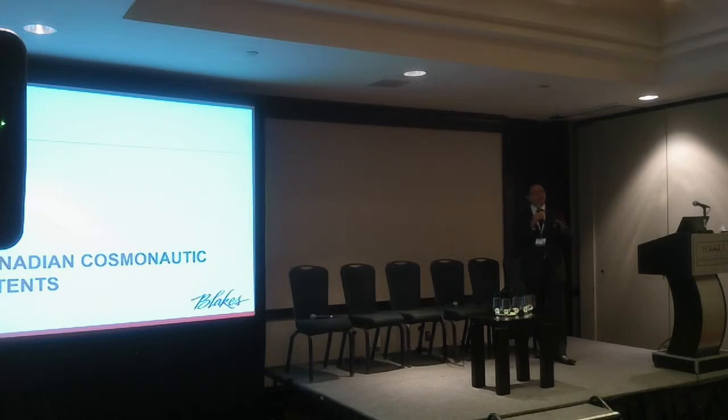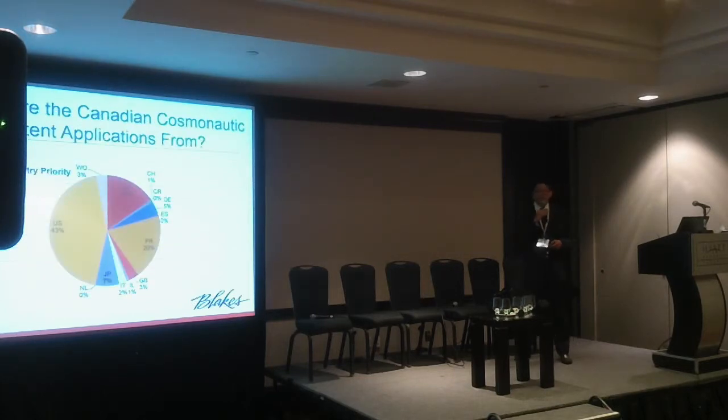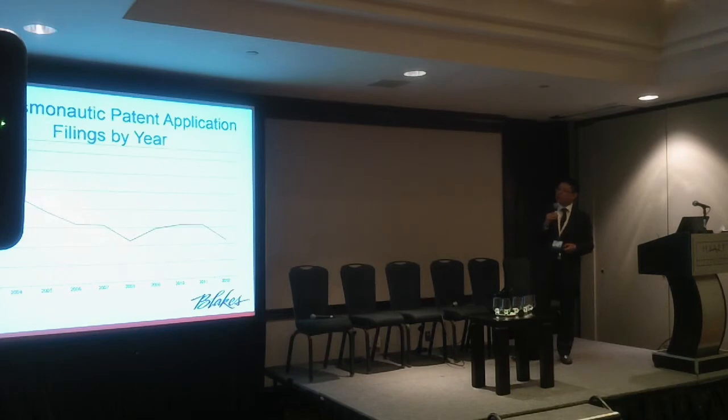Now looking at Canadian and US patents — just for the Canadians in the crowd, while we're talking about thousands of applications overall and hundreds from the US, if you look at the numbers in Canada, you're looking at anywhere between 6 to 18. What does this say about Canada? Hopefully that we have a lot more work to do. In terms of these Canadian patent applications, they're coming mostly from the US and France. And for the US, you again see a decline, which is expected.